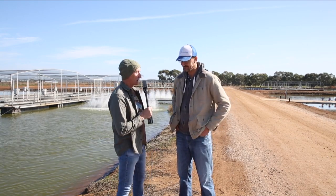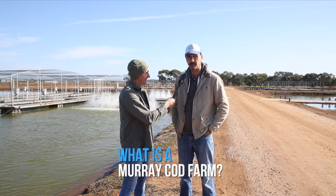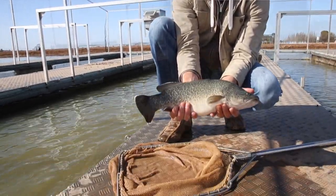So I guess the big question is: what is a Murray Cod Farm? Well, we grow Murray Cod — we grow fish in these ponds and we grow them out for people to eat.